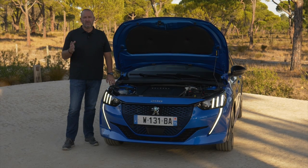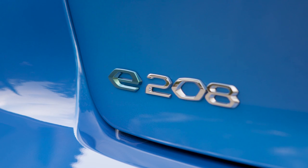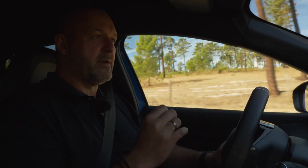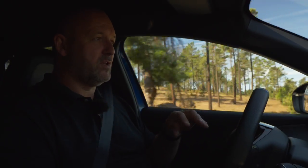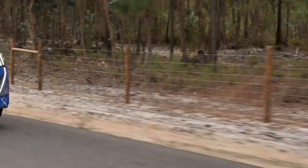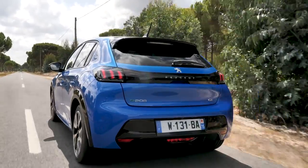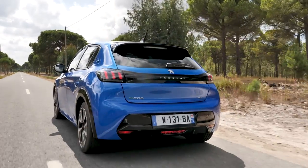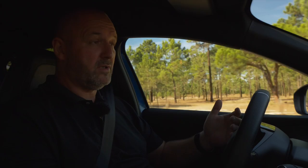The electric 208 features a 100-kilowatt electric motor — that is the maximum power the engine can deliver, so 136 horsepower. The so-called permanent power it delivers is only 57 kilowatts, which is important because this is the base figure used for insurance calculations. On top of that, you get 260 newton meters of maximum torque, and that is a package that works quite well in the car.